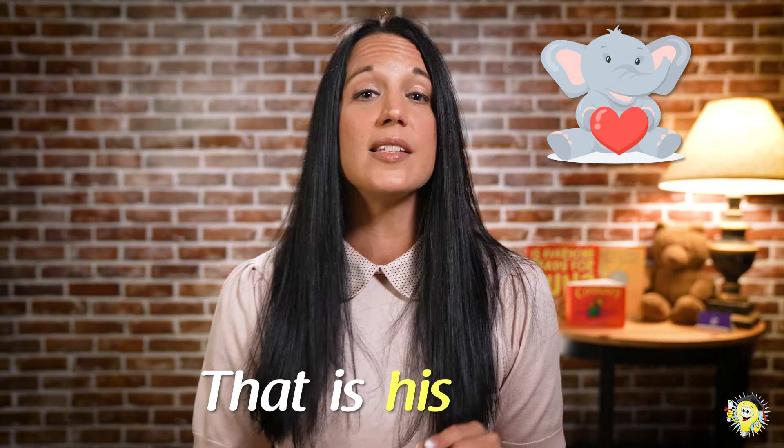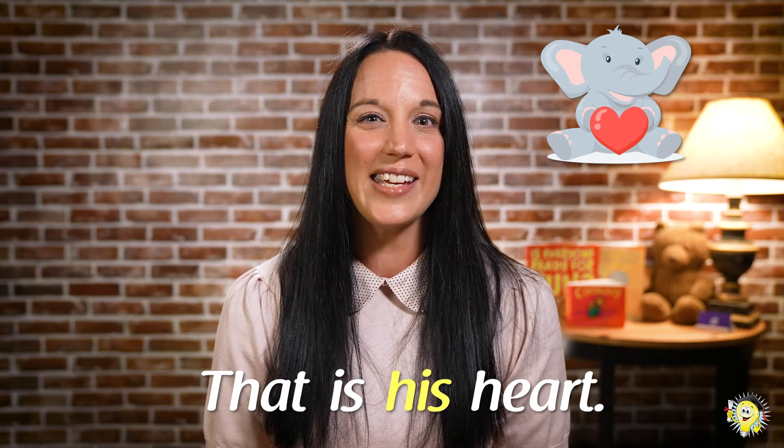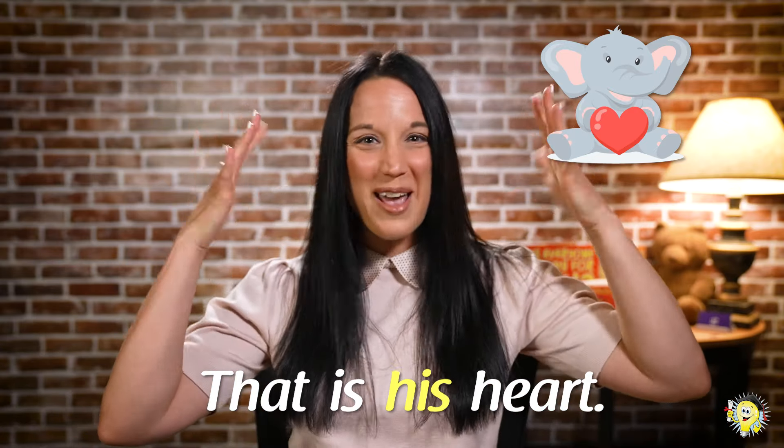Alright, Edward, we're ready. Give us another object that you found. Scholars, what is that? Great job, friends. That is his heart. Let's read it again: that is his heart. Great work.